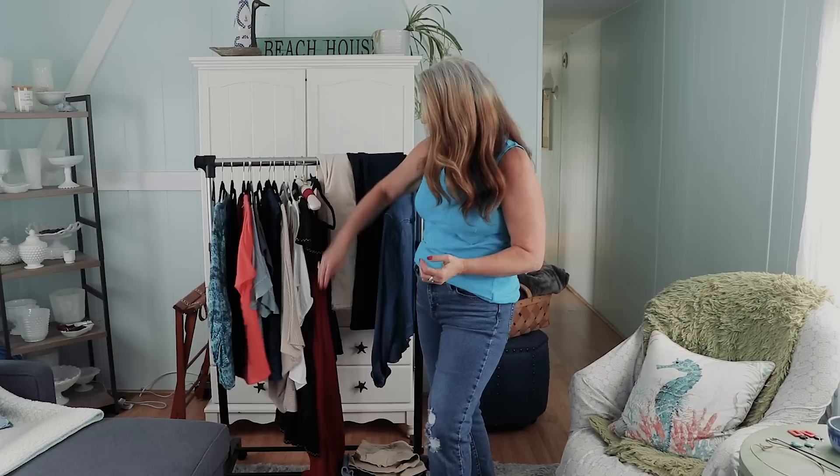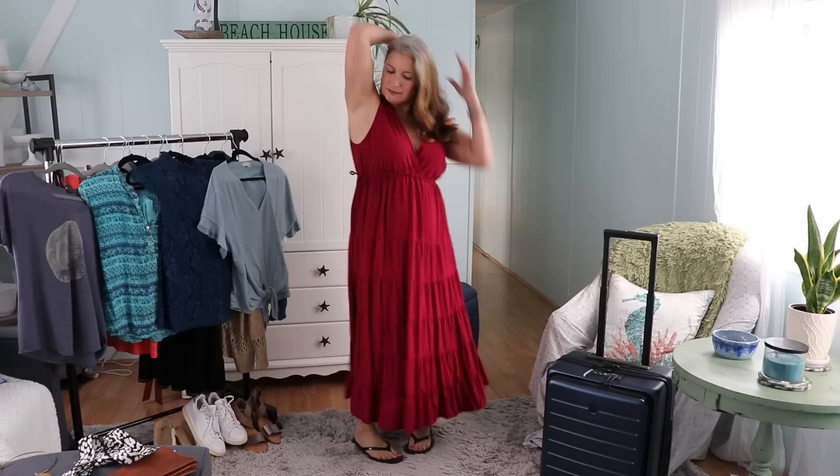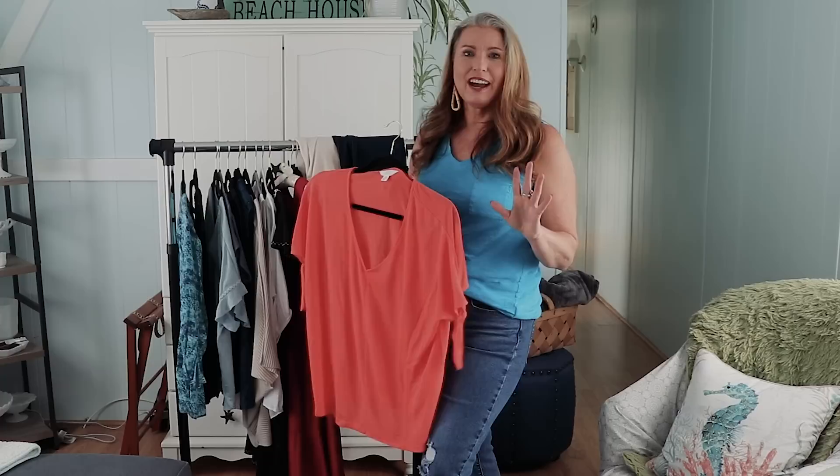The maroon dress I know I bought based on the silhouette of the dress and not necessarily the color, although I do love the color maroon — it's not typically a color I'm drawn to. This coral color shirt, however, I love this color and I do wear it quite often. I actually got it for like $2 at Walmart on sale. It's been one of my favorite items for like four or five years.